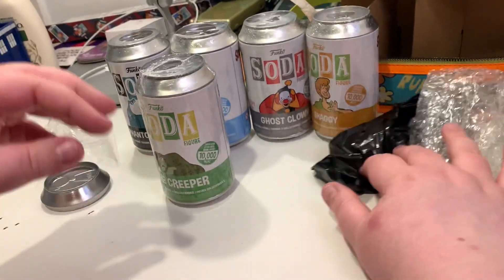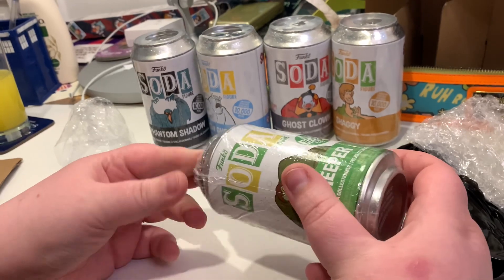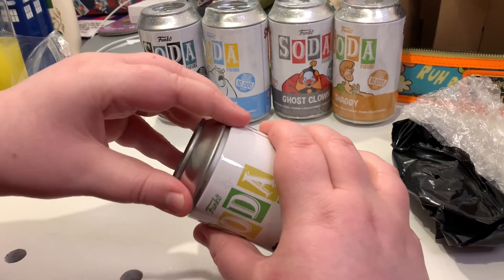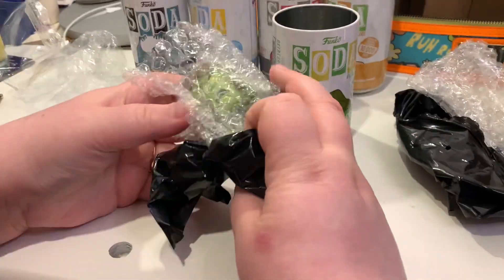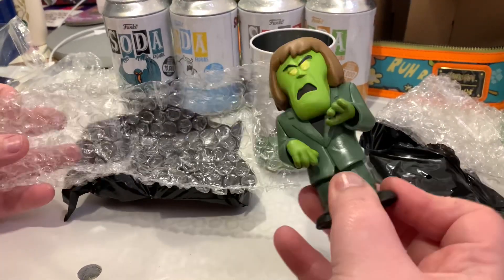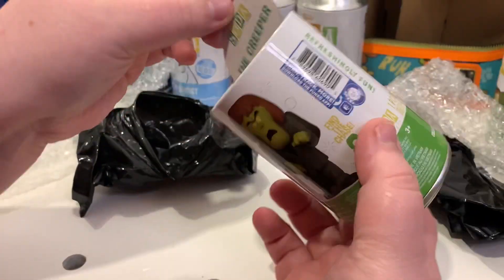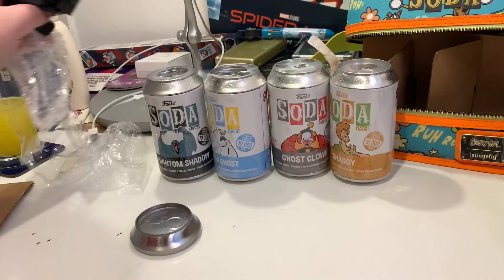I'll package them nicely at the end of the video, keep them in the bubble wrap. This is the second Creeper — I'm kind of thinking this could be the chase, as that would be the only reason they've accidentally put two in. I'm not seeing any inherent differences right now. I have seen one report on Twitter of someone getting two chases in a bag, but it wasn't an unboxing video so it could have been forged. Unless they've messed up to the point where there are no chases in here — I think any of these other ones being chases is actually good news.